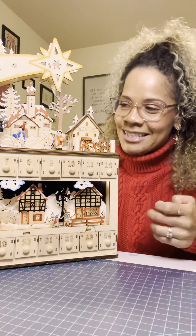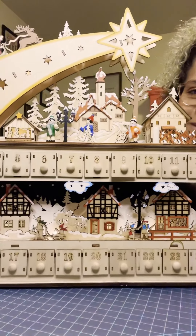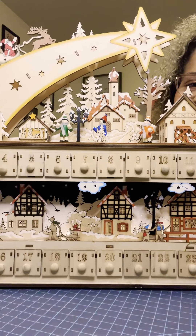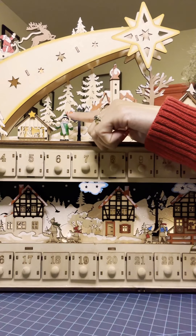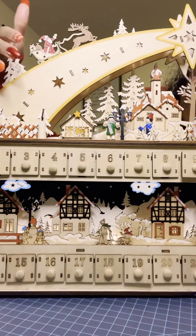So this is really special for me and I'm hoping it'll be special for my kids too. There is just so much going on in this sweet little calendar — the little wooden people, the shooting star that Santa is riding.